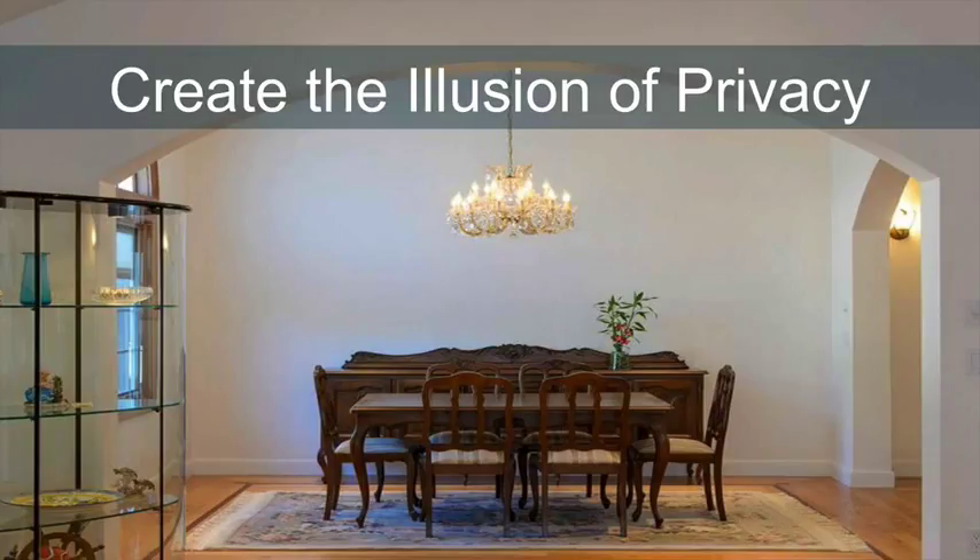Make sure that your intended dining space is a completely unique and separate space in your house. If your home does not already have a separate room for dining, you can add the illusion of privacy with new lighting, decorations, and large design statement pieces.